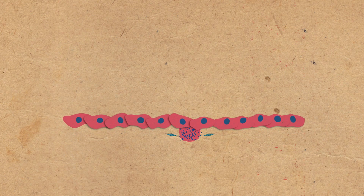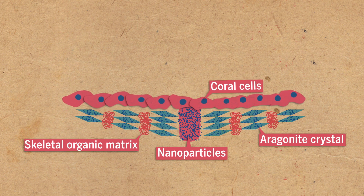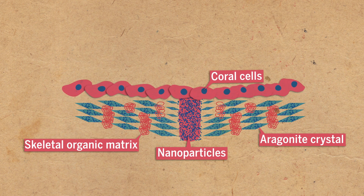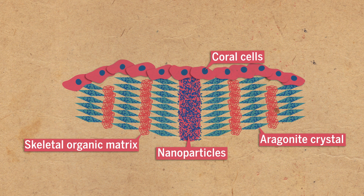Each day, the corals secrete enough of these proteins to leave more than five microns of stony coating. If you watched a coral growing in a tank at this rate, you would see at least one millimeter of growth in 250 days.